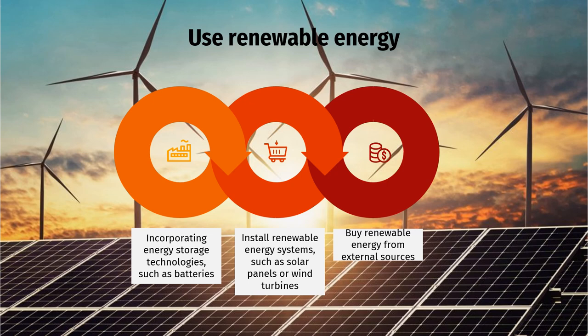Use renewable energy. First, incorporating energy storage technologies such as batteries. These solutions can store excess energy generated. By effectively utilizing stored energy, manufacturers can ensure a stable power supply for the turning process, reduce reliance on non-renewable energy sources, and maximize the benefits of renewable energy integration. Second, install renewable energy systems such as solar panels or wind turbines. By harnessing renewable energy sources, manufacturers can reduce reliance on fossil fuel-based electricity and decrease carbon emissions associated with energy consumption.